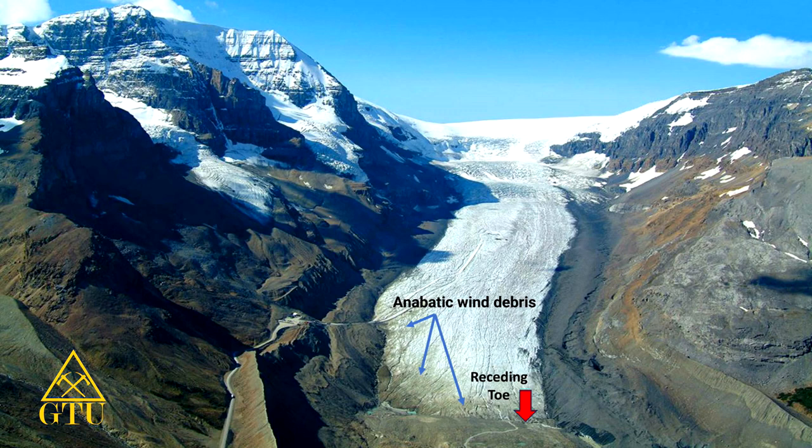If you look over to the center left, you can see a road going up on the edge of that moraine, and it winds up and will actually transport you up into the midsection of the glacier.